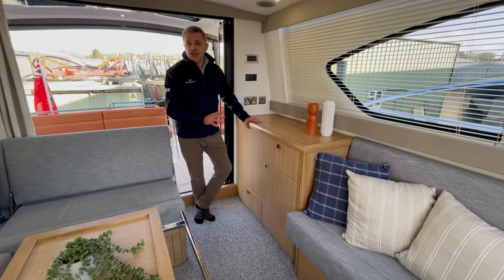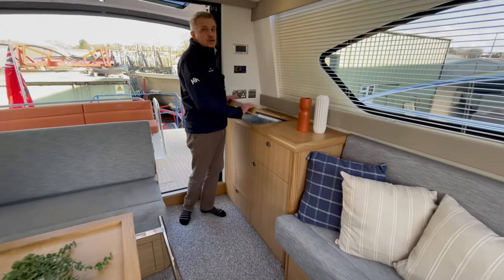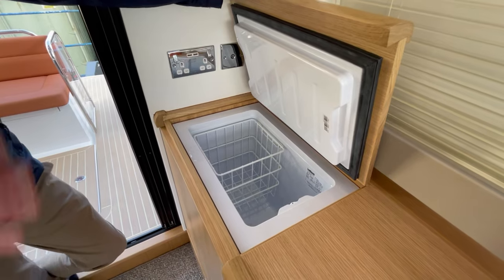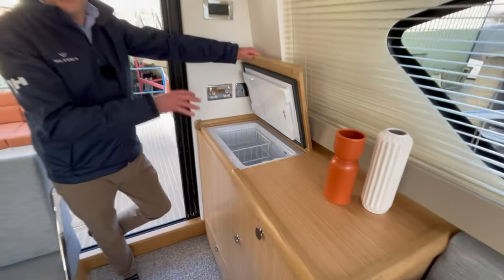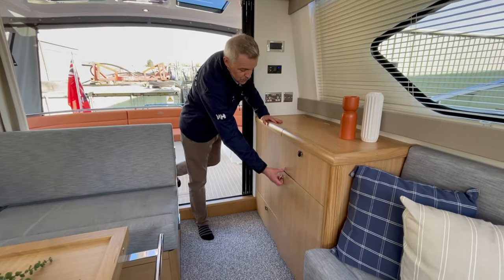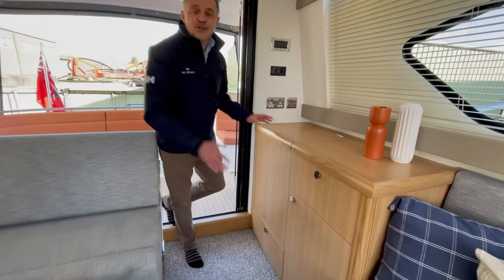Finally, this little storage area here — this boat has been specced with the additional cool box. So if you've got a lot of people on board and don't want to keep going down to the galley, you can top-load all your bottles and drinks in there. It's easily accessible and you've also got extra storage on top, so this is effectively your drinks area.